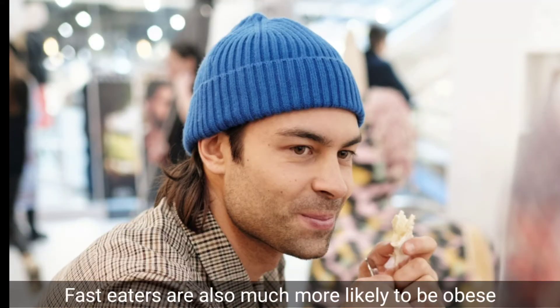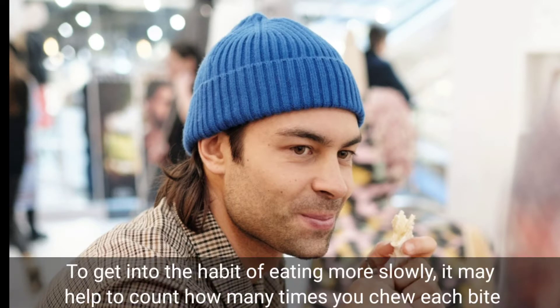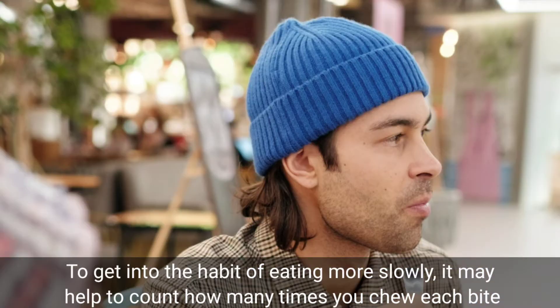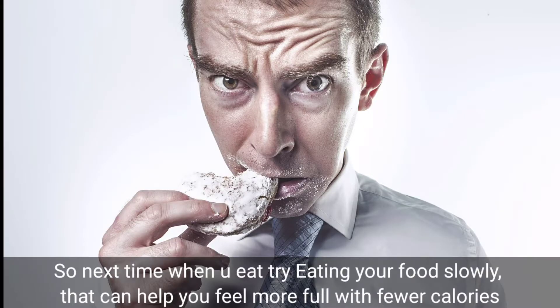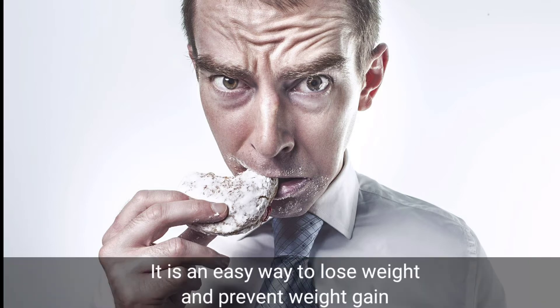A recent review of 23 observational studies reports that faster eaters are more likely to gain weight than slower eaters. Fast eaters are also much more likely to be obese. To get into the habit of eating more slowly, it may help to count how many times you chew each bite. Try eating your food slowly — that can help you feel more full with fewer calories. It is an easy way to lose weight and prevent weight gain.